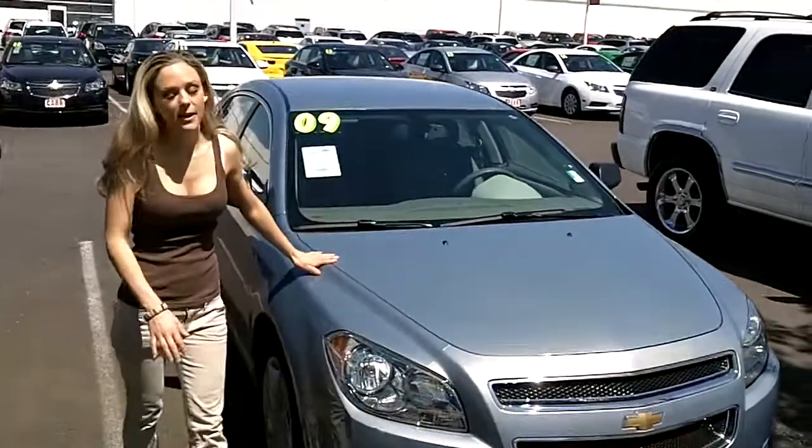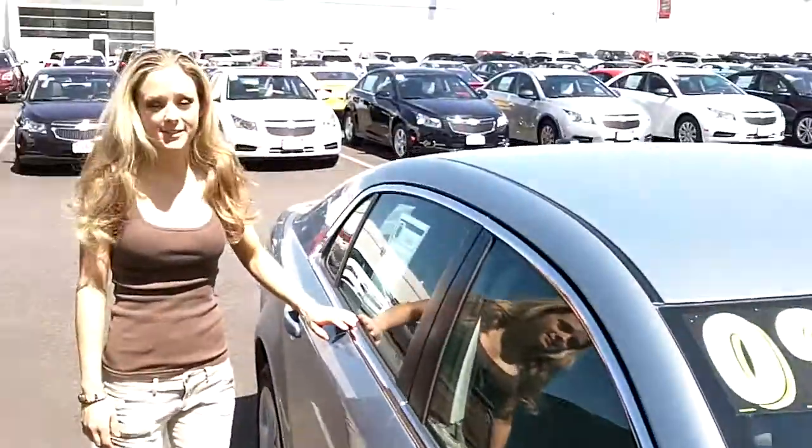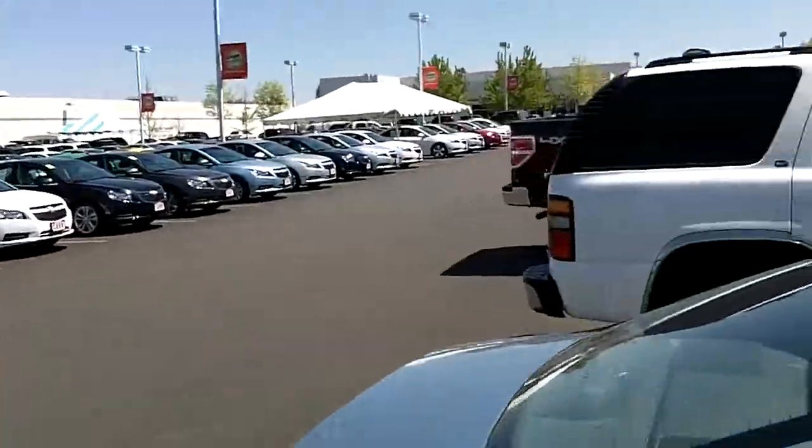I must say this paint is in gorgeous condition — it looks brand new. Check out the newer tires. Body looks good. Come around the back here with me.